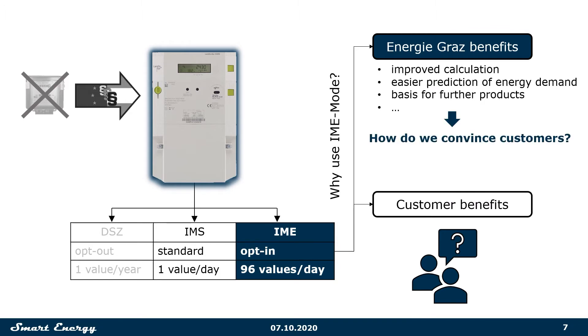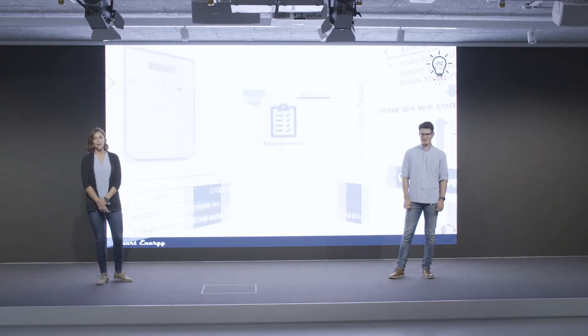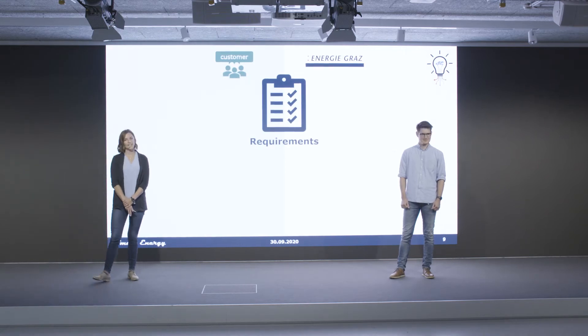So, how do we convince our customers? That's where we as a team come in. On the one hand, we have the customers of Energie Graz, and on the other hand, we have Energie Graz as our customer in this project.